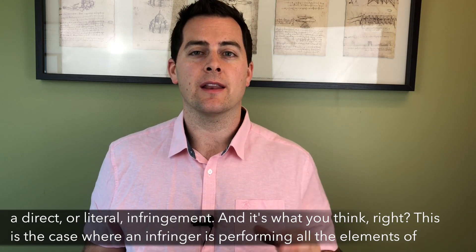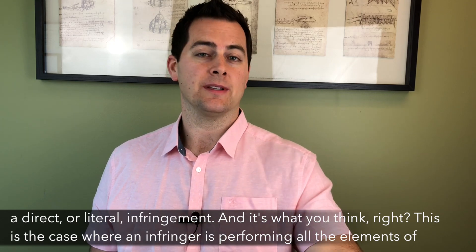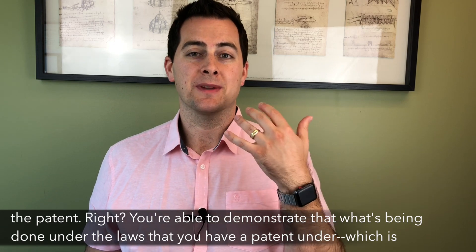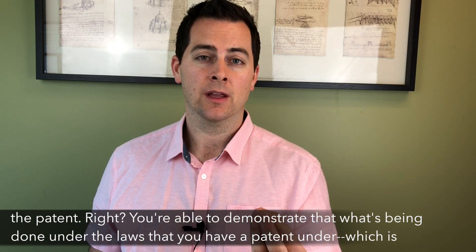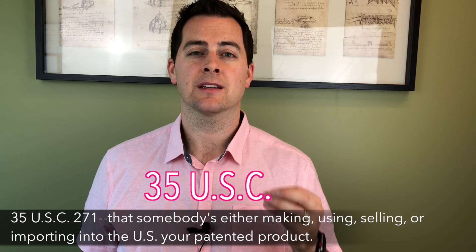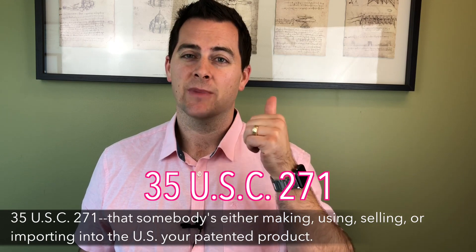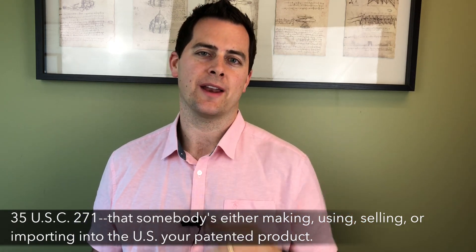And that's what you think, right? This is the case where an infringer is performing all the elements of the patent. You're able to demonstrate that what's being done under the laws — that you have a patent under 35 USC section 271 — that someone is either making, using, selling, or importing into the U.S. your patented product.